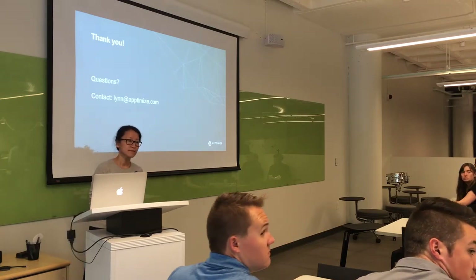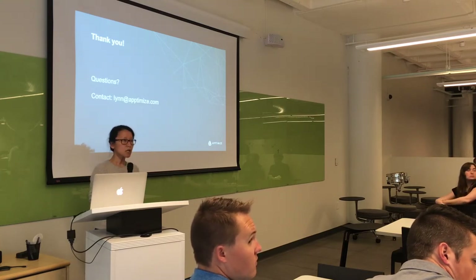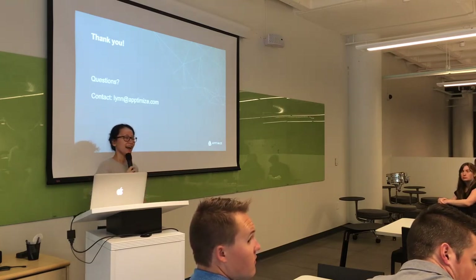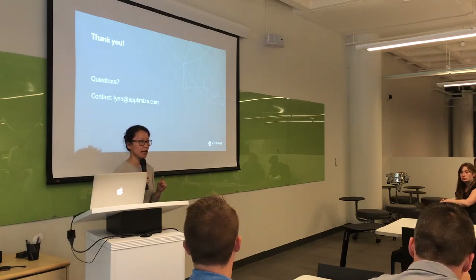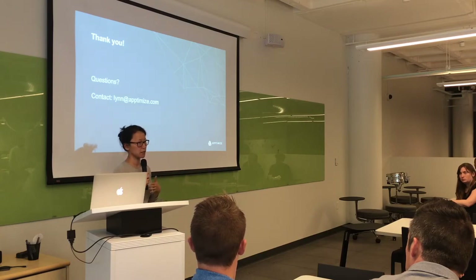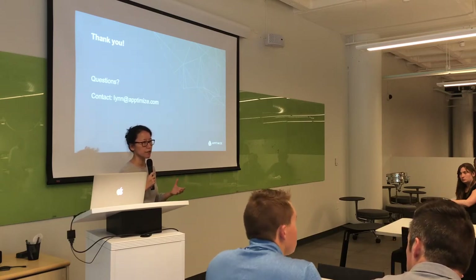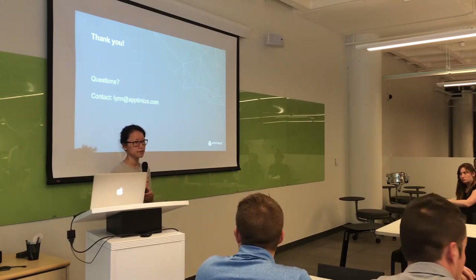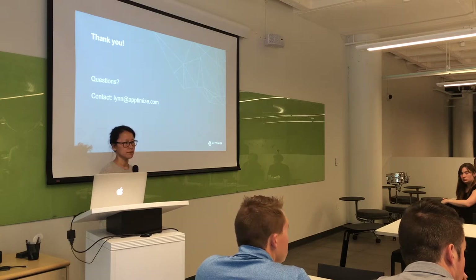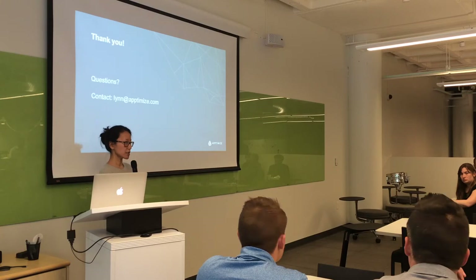Question: Is Aptimize a product, a service, or a consultancy? Great question. Aptimize is an SDK — a software development kit made for mobile applications. We are predominantly a technology, but we also have mobile strategy services and product development teams that work with our customers.